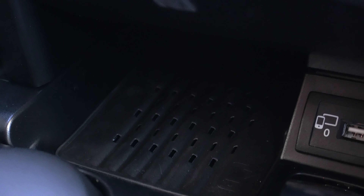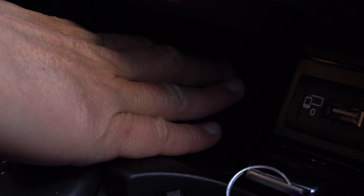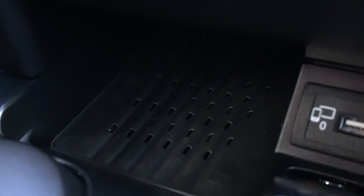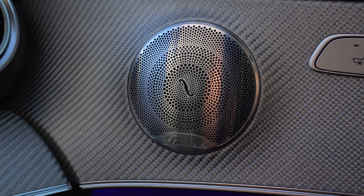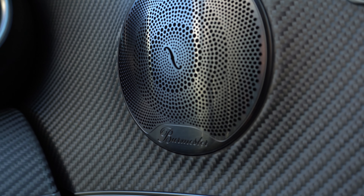We also have a wireless charging pad — you just slip your phone right into this area and it will wirelessly charge your phone; you don't even need to plug it in. We also have an amazing Burmester surround sound system with an equalizer, which is incredible with the special soundproofing glass in this car. This car is ready to rock, it's ready to roll.